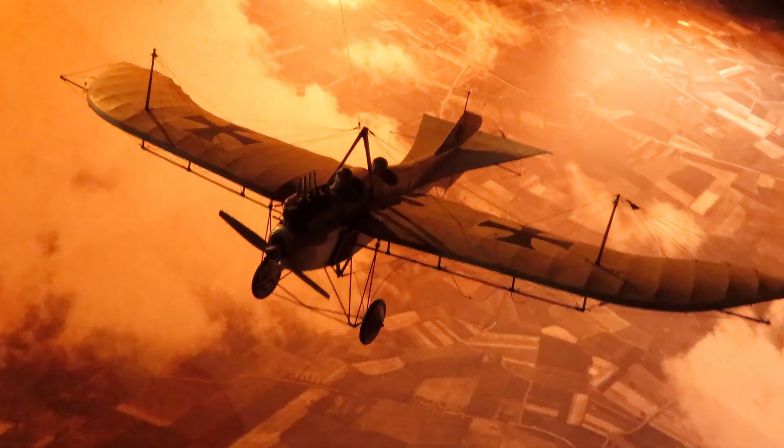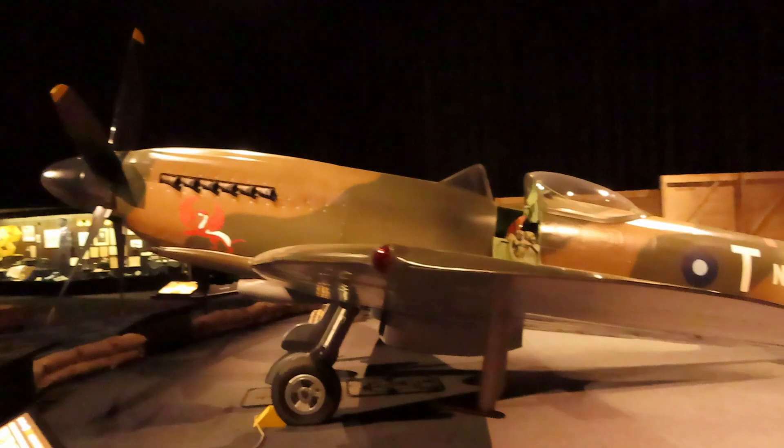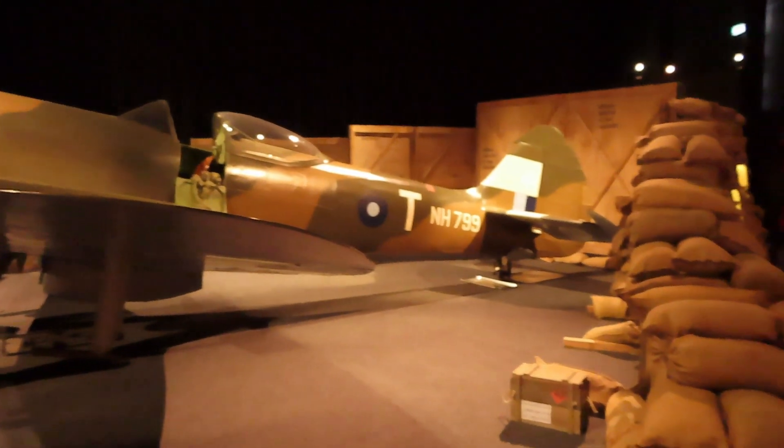Hey guys, we're at the Omaka Aviation Heritage Centre here in Marlborough. This place has a lot of classic fighter jets and planes from World War One and World War Two. We've got heaps of cool stuff to show you, so stick around.